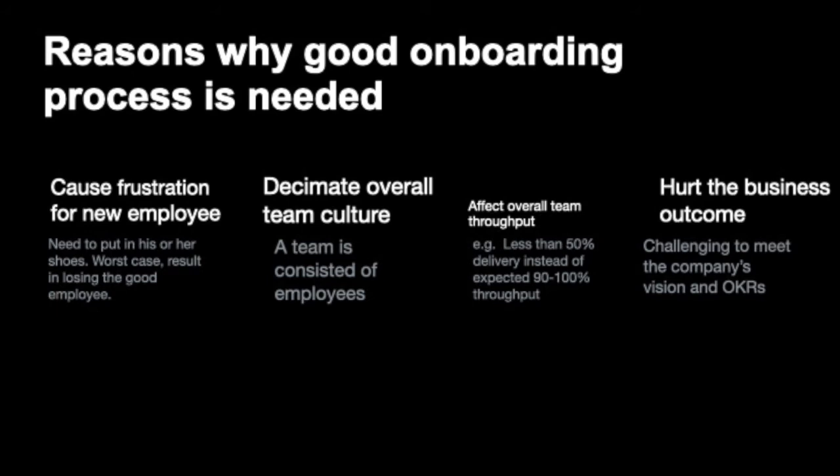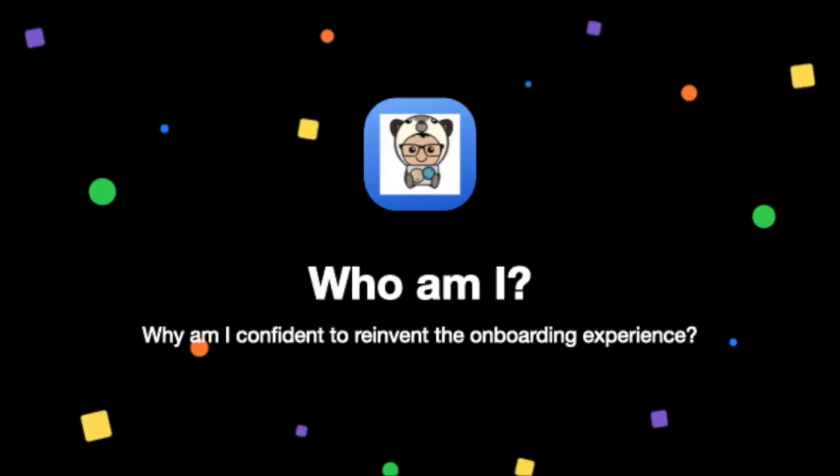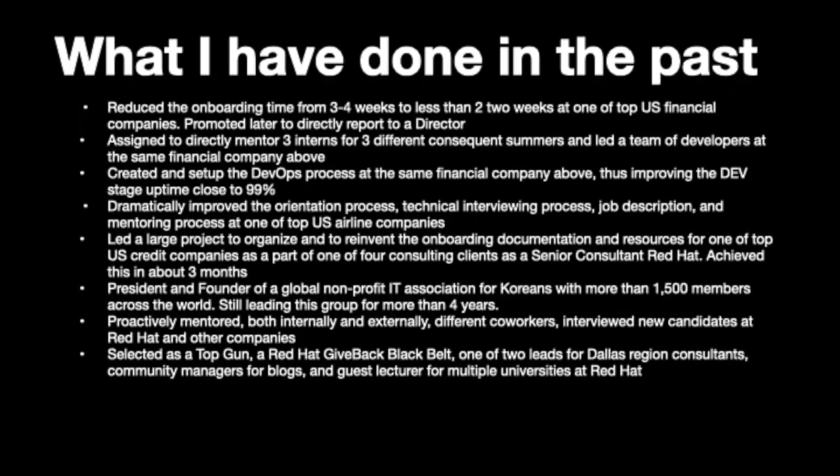Lastly, all of this eventually leads down to hurting the business value. Since a team cannot effectively deliver, this gets reflected in the company's vision and target, and this is what ultimately matters. So who am I, and why am I here to talk about this? These are a few things I've done in the past. As you can see, you can sense that I'm really passionate about helping to create a happy culture and care about onboarding.